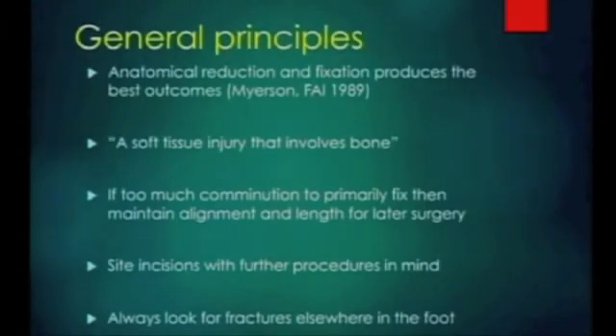In general, when talking about midfoot fractures, we know that if you leave them alone and don't do anything, they do badly. Myosin showed that quite nicely in 1989, and I don't think things have changed since then. Remember, it's a soft tissue injury that just happens to involve the bone. Obviously you've got to treat the bones, but respect the soft tissues. These are often high-energy injuries, and it's often very difficult to fix the bones anatomically, in which case you've got to think about other strategies such as bridging plates, trying to maintain the column length, and also to maintain lateral alignment for later surgery.